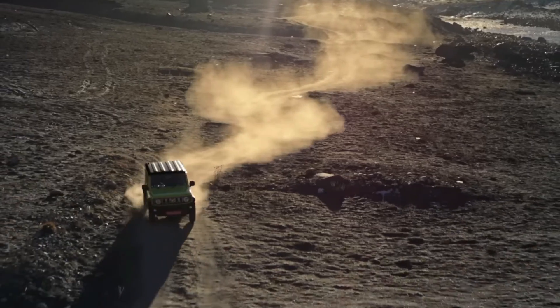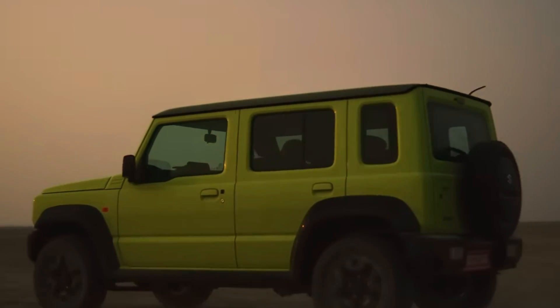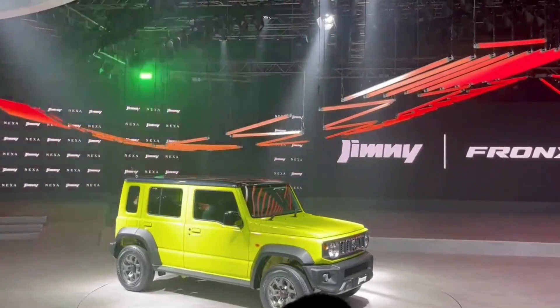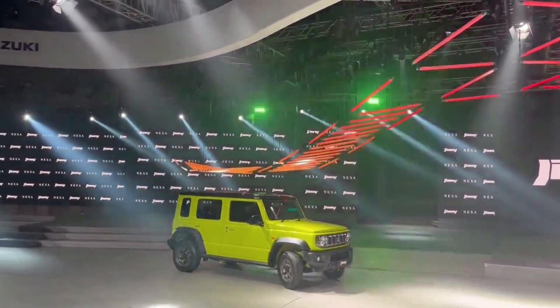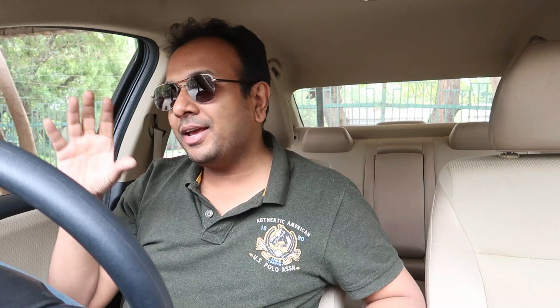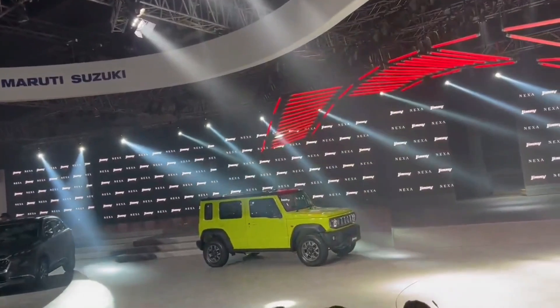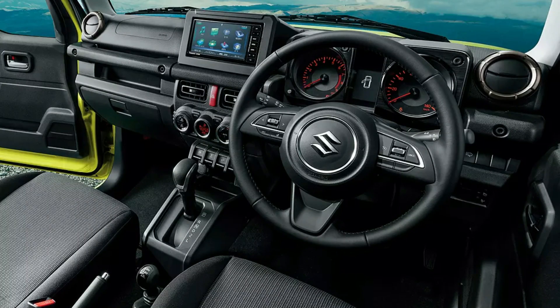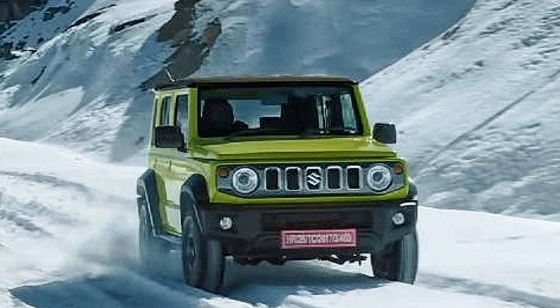The second car is from Maruti Suzuki. Maruti Suzuki will launch the Jimny. The Jimny is the global version of Suzuki, coming to India. The four-door version will also be available. This new car is inspired by the Maruti Gypsy. In the Jimny, you can expect 2 manual variants and 2 automatic variants, with pricing expected between ₹11 to ₹14 lakh ex-showroom.